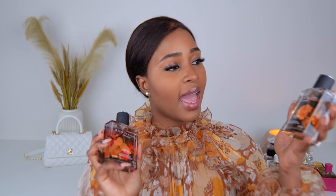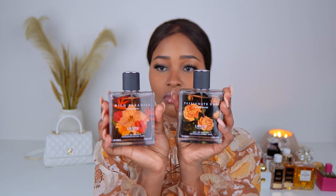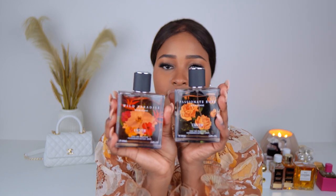New to my collection are Wild Paradise and Passionate Rose by You Ever. These are both auto-performs — both clean florals. Love them. I have already worn them multiple times this week.